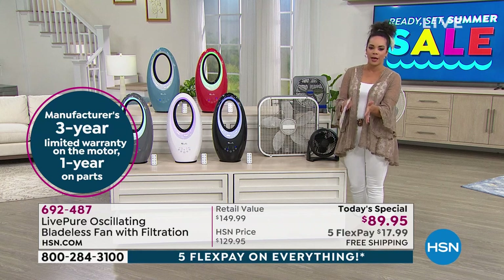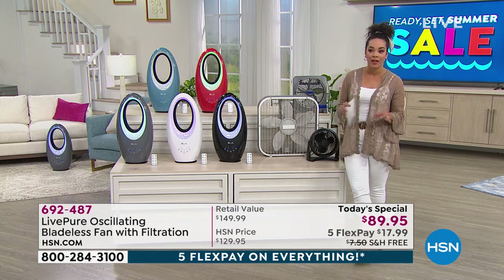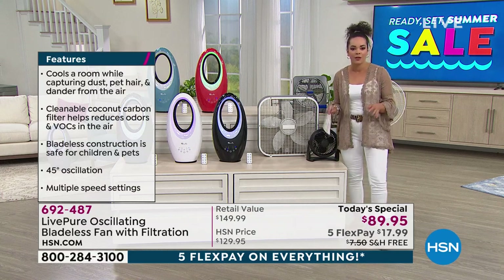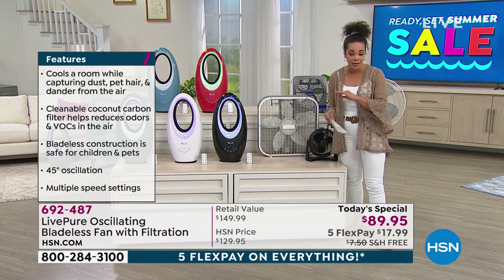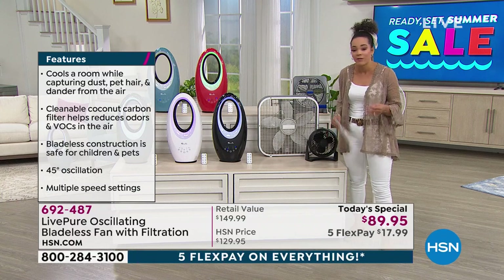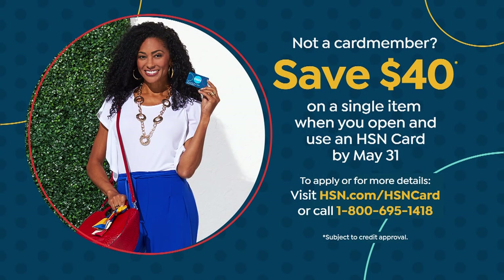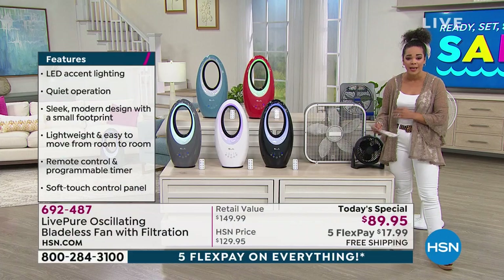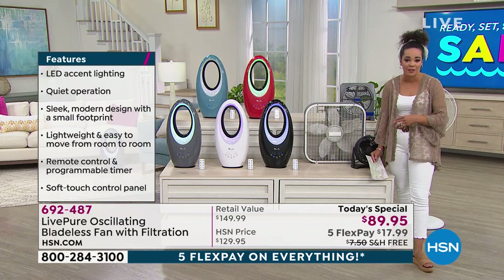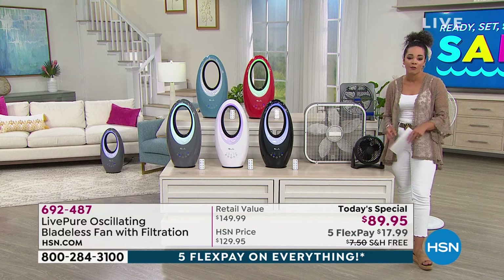Because today is Memorial Day, it's your last and final opportunity to have Five FlexPay on everything for the entire day — whether it's this Today Special or the mattress coming up. Interest-free payments on any debit or credit card. Also last day for the most generous offer for new HSN credit card sign-ups: $40 off. So your Today Special goes from $89 to $49, with free shipping and FlexPay still available. That's about $17 per payment.